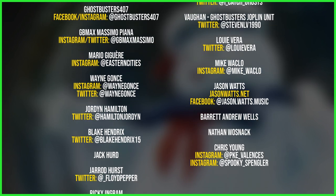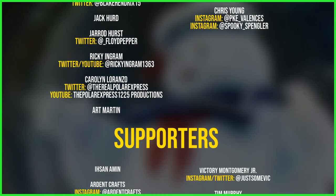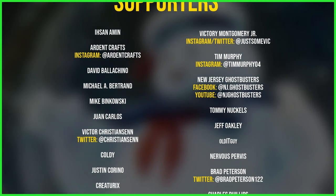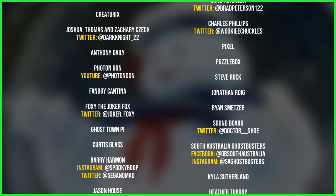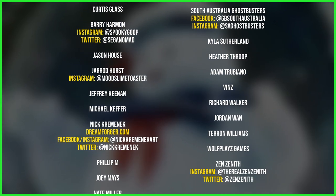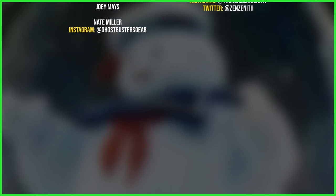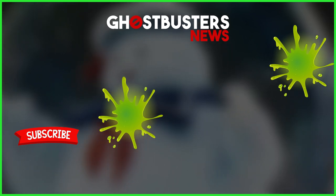Chills up your spine, your senses don't deceive you. Call up the guys who are ready to believe you. The number's 555-2-368. But before you call, let's get something straight — what do you do when the ghosts have been busted? Visit the source universally trusted. If you've got a case of Ghostbusters Blues, the cure for sure is Ghostbusters Blues.